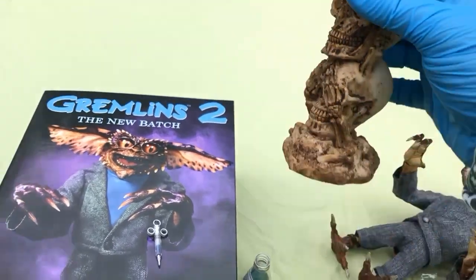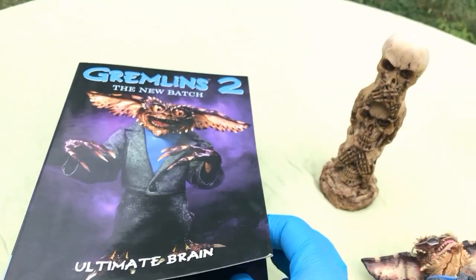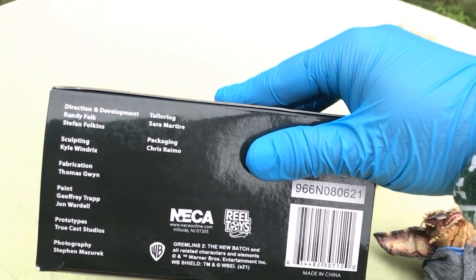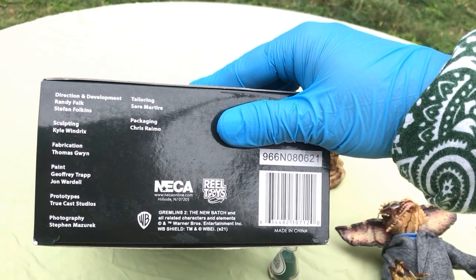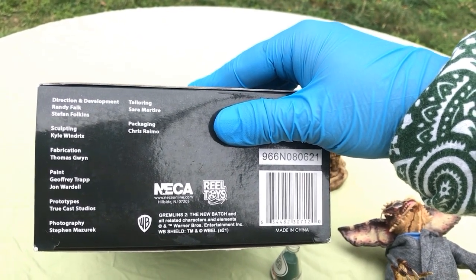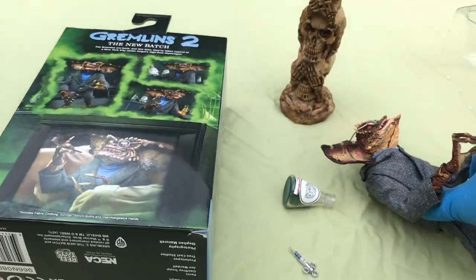NECA figure 11 for me. Glamour shot, glamour shot. Direction and development: Randy Falk, Stephen Falkin. Sculpting: Kyle Windricks. Fabrication: Thomas Gwynn. Paint: Jeffrey Trapp, John Wardell. Prototypes: Truecast Studios. Photography: Stephen Masuric. Tailoring: Sarah Martyr. Packaging: Chris Ramo. Love these things, even in the modern age of hyperinflation.